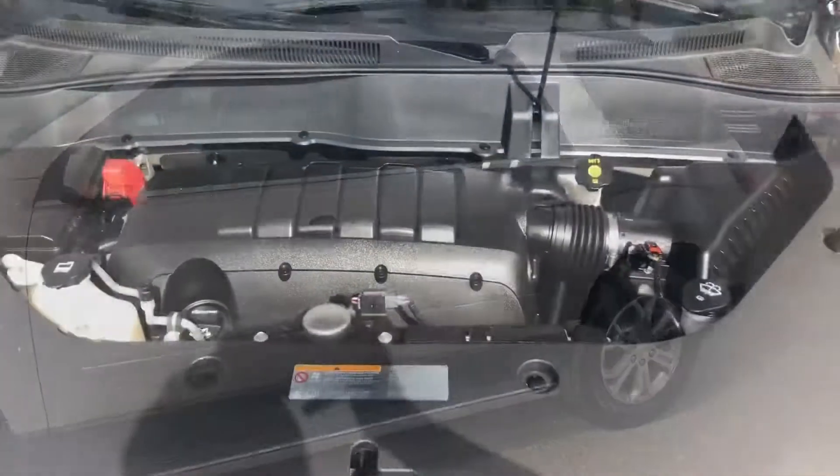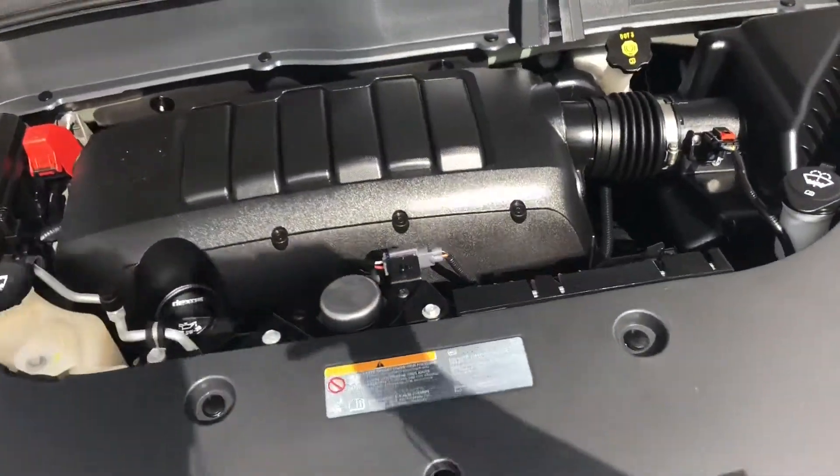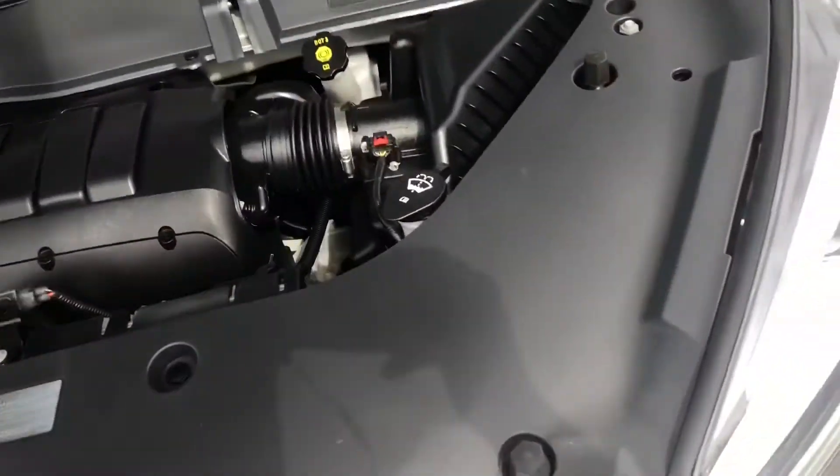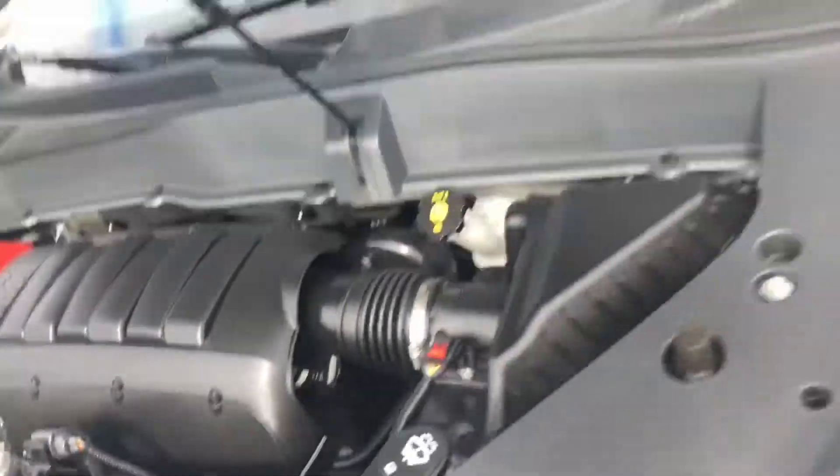Let me show you the inside. This one does have that 3.6-liter V6 direct injection — nice engine. Noise suppression, you got the hydraulics and it's quiet. Sounds good.